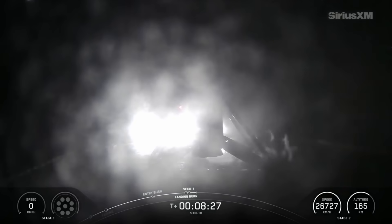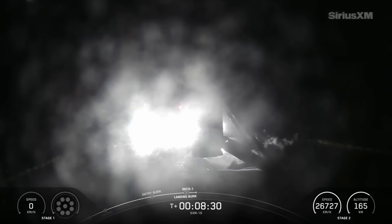We just had confirmation of nominal orbital insertion for the second stage.